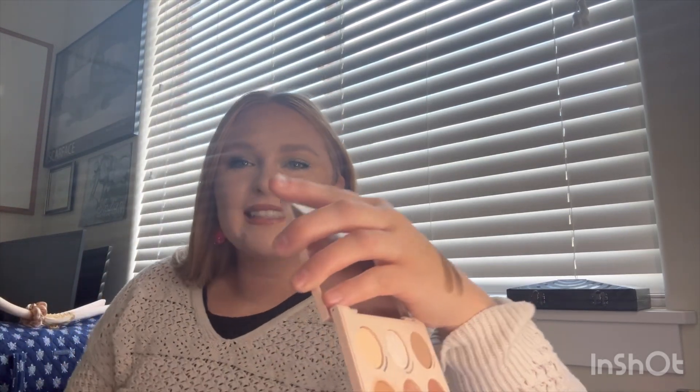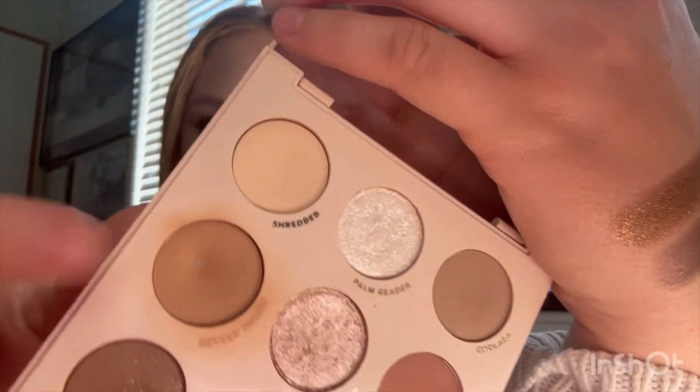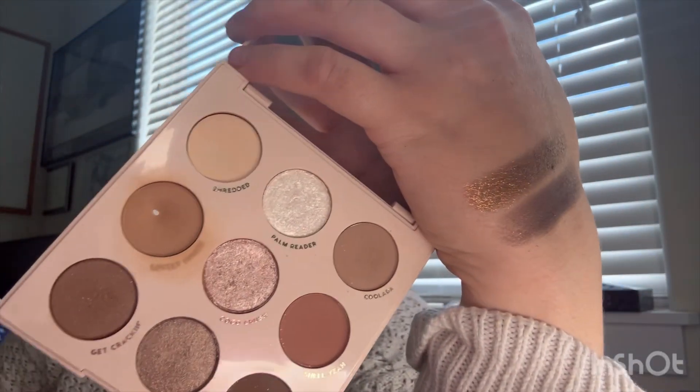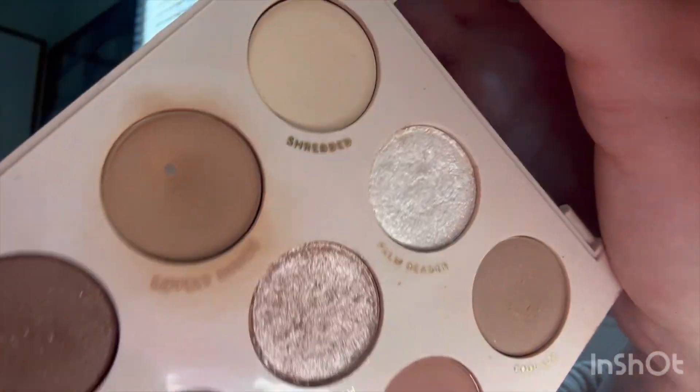Maybe five more uses or so — I have no idea. I feel like I've used it more than 18 times. Next is the other one I hit pan on: this is the ColourPop Going Coconuts palette. I only hit pan on this like three days ago, but I went on two vacations and this is the only palette I took on both of my week-long vacations. So for two weeks I was using this eyeshadow as an eyeshadow and a bronzer. This one took 33 uses to hit pan.